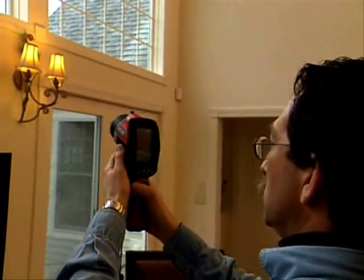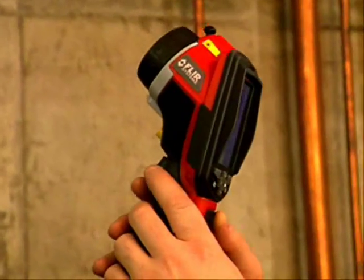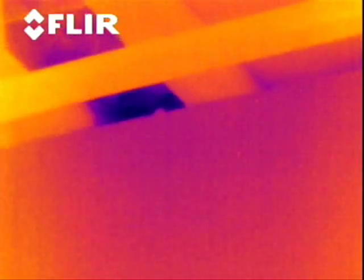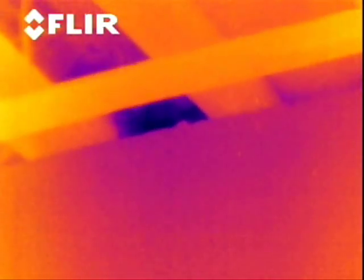We're in a heating climate, and so we're looking at primarily heat loss. The FLIR camera has been very helpful in being able to pinpoint areas of homes that aren't properly insulated. We can come in, turn the camera on, do a scan, and in 30 seconds I know whether there's insulation in the walls or not.